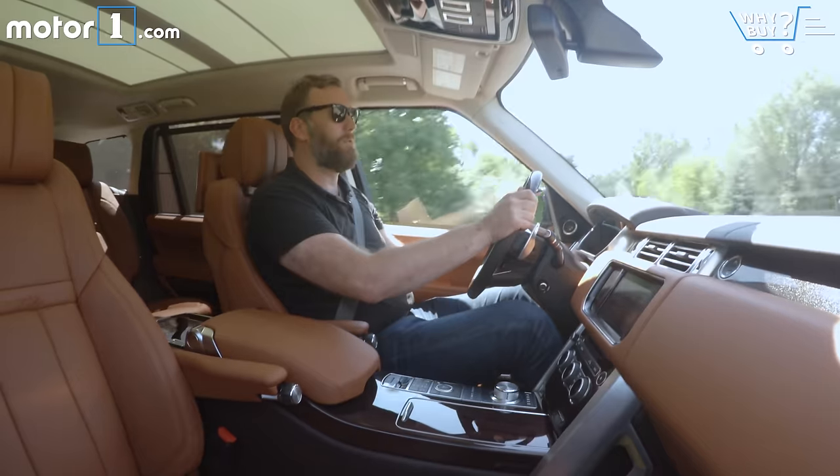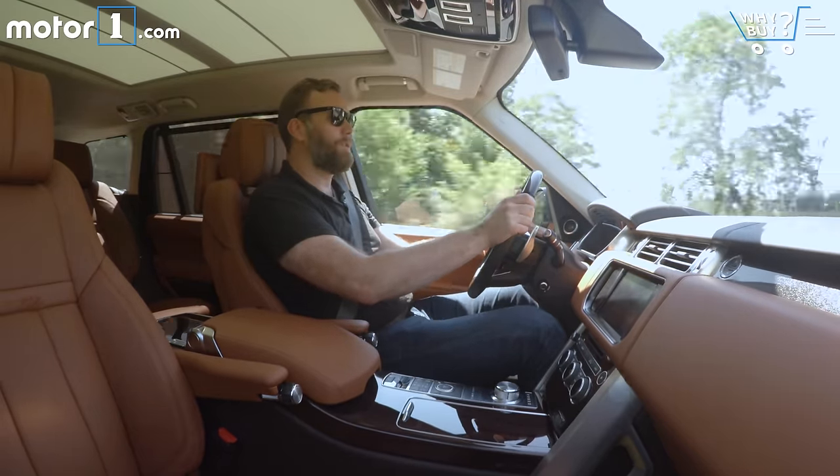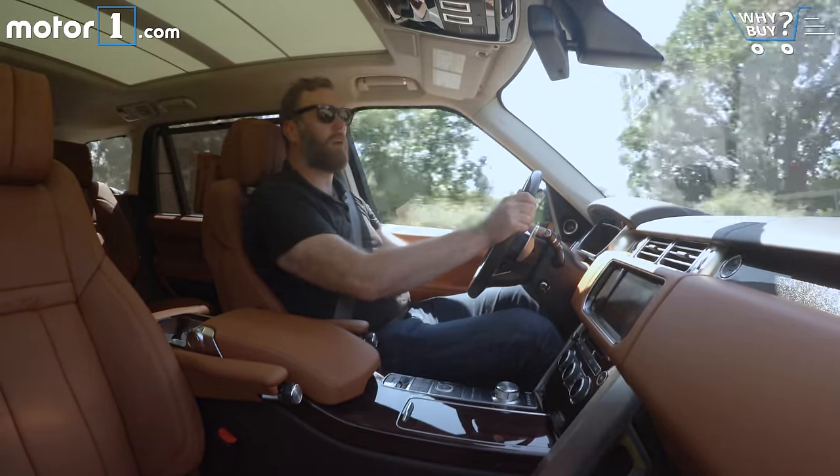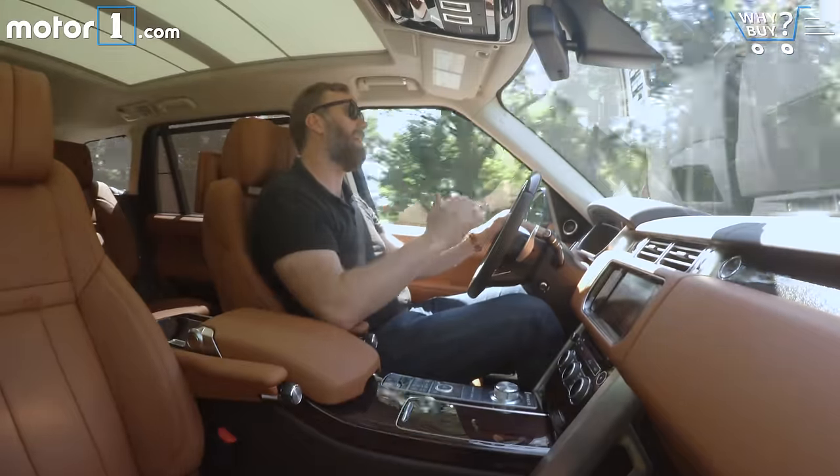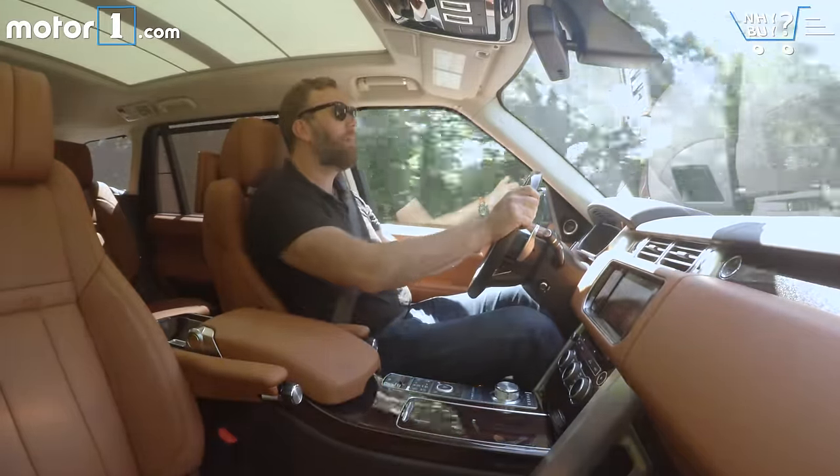There is a lot of body roll. This is a really big, long SUV, so don't expect it to handle like a Ferrari, a Corvette, or even a Miata. It feels its size all of the time when you're throwing it around, but that's kind of okay.